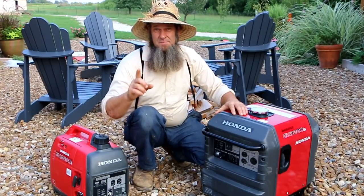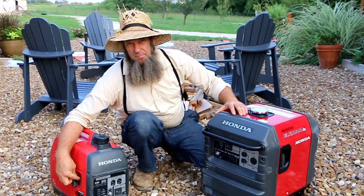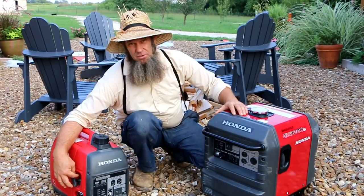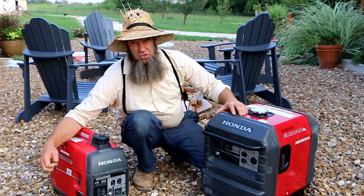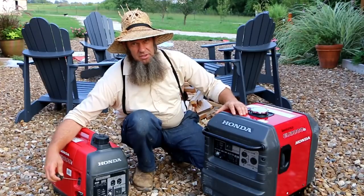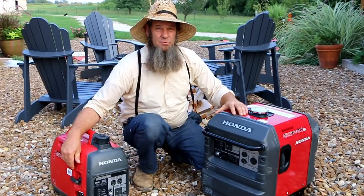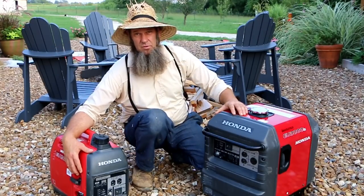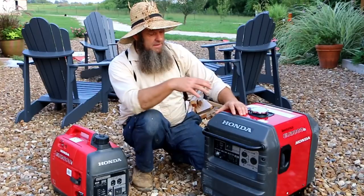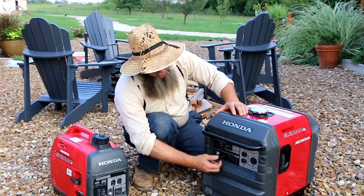If I was to complain about one thing on the EU2000i, it would be the pull cord. Because of the angle of the cord going into the machine, it actually rubs on the housing, causes the cord to wear out prematurely, and bites a groove into the side. That would definitely be the only complaint I have for this little machine. The EU3000 has a key start, and here's the choke right here.